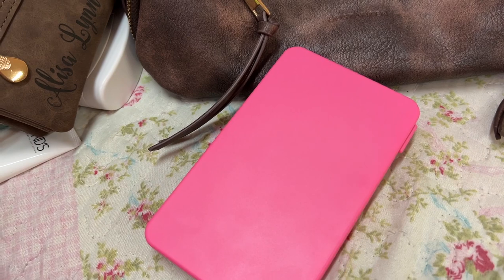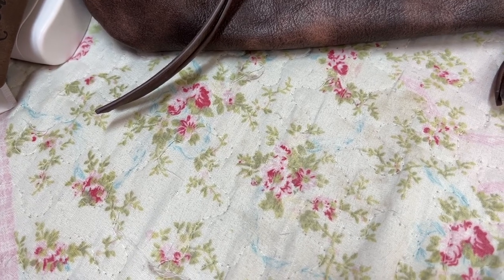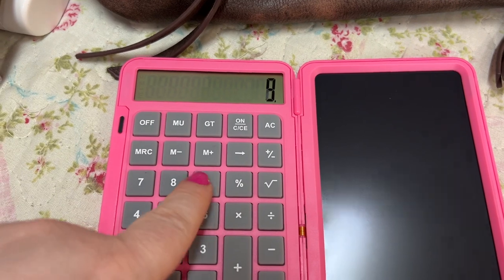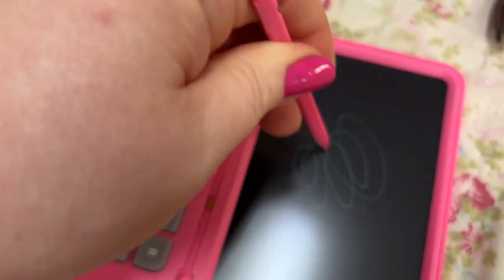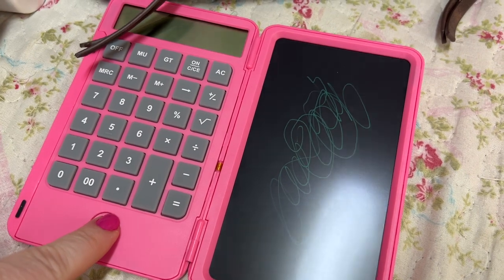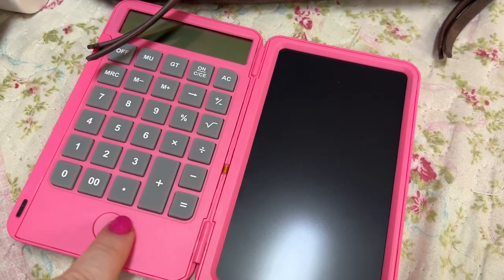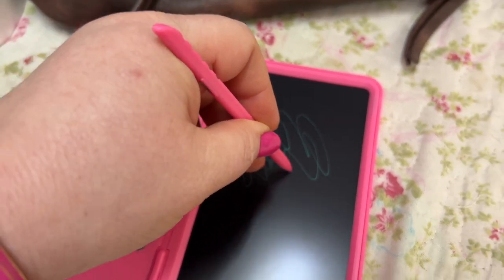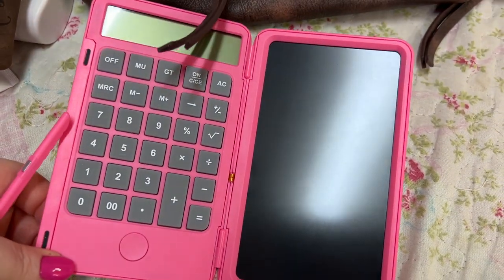First of all, this little pen — little stylus, whatever you want to call it — magnetizes to the side. You open this up and this is a calculator, your normal calculator, and this is a writing thing — you can write on it. There's a glare right now because I have a light directly above me, but you can write on this and hit this button to clear. There is a lock button down here so it won't clear if you accidentally hit it. I love this — you can just put your little notes or whatever you need to remember, keep it on there, or clear it, and you have your calculator too.